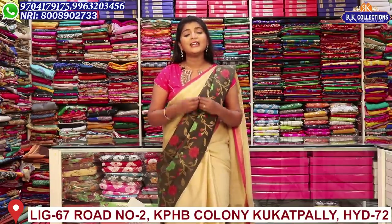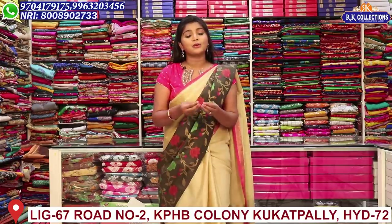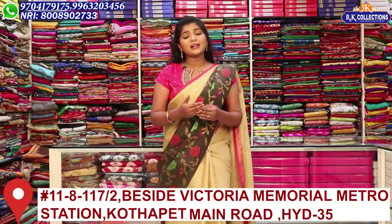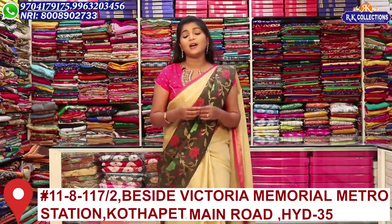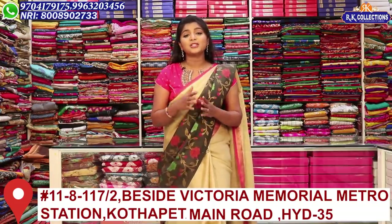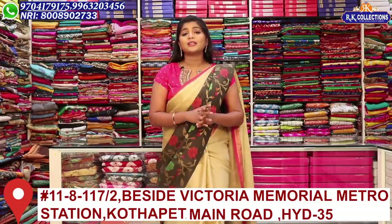We are going to be shopping immediately because there are good varieties and quality. We are going to get complete varieties in one or two days, so don't be late — shop immediately so you can select the color you want.